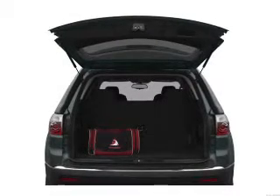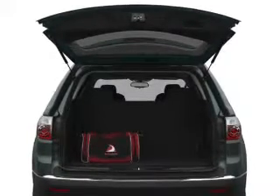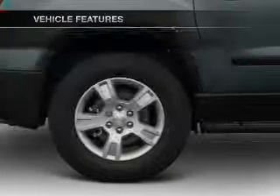Treat yourself to a premium sound system. The anti-lock braking system will help deliver you safely to your destination. Pamper yourself with memory settings, plus enjoy these notable features that are included in this vehicle.